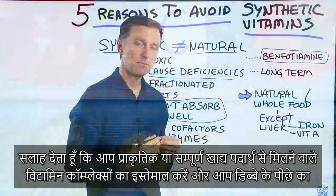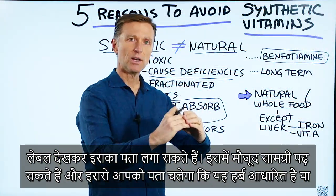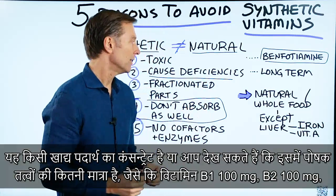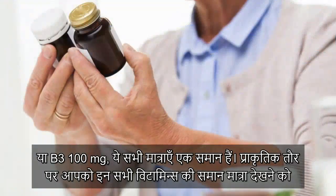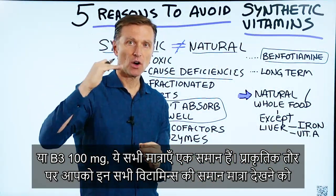The way to find out is to look on the back of the label. Read the ingredients — it'll tell you if it's herb-based or a concentrated food. Versus on the nutritional facts where you'd see something like B1: 100mg, B2: 100mg, B3: 100mg — they're all the same values. In nature, you wouldn't see the same percentage on all these vitamins; they would be varied.